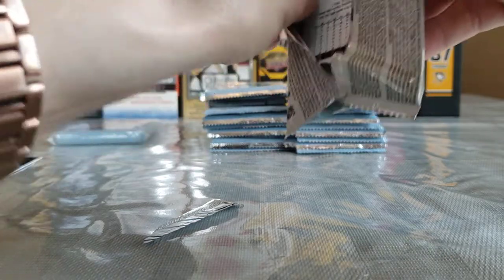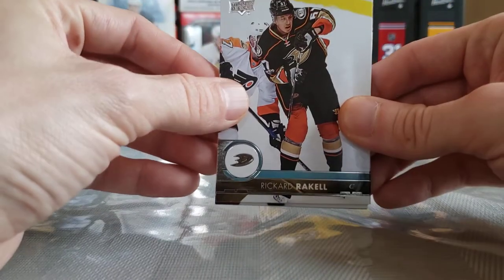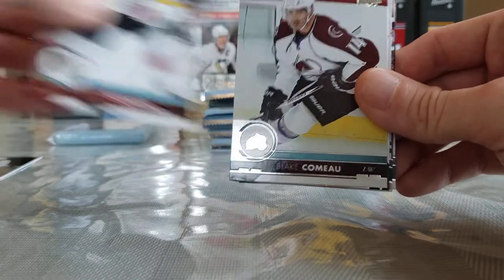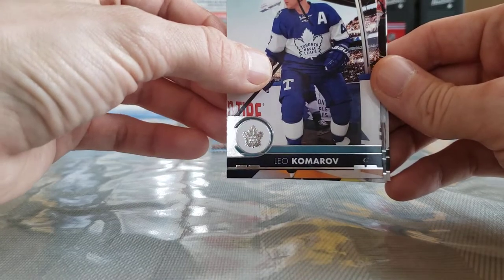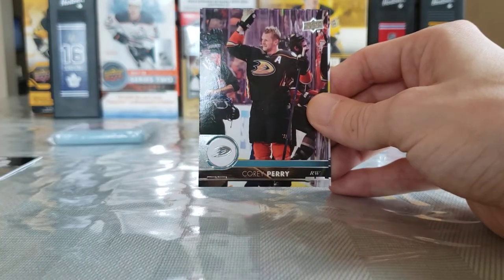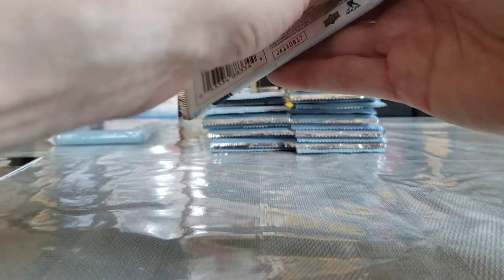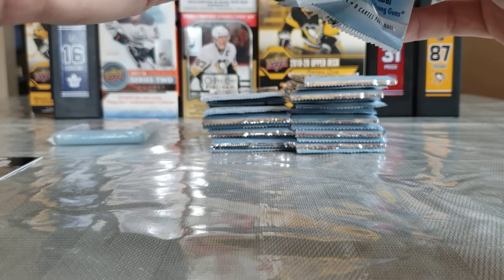Pack number two. Ricard Rakell, Artturi Lehkonen, Colton Sissons, Blake Comeau, a base card of Kale Clague, Leo Komarov. Corey Perry, who's playing pretty damn well with my Habs lately — I can't believe that guy cleared waivers — and Mikkel Boedker. A lot of base in those retail boxes, same as a hobby, but I just find there's so much base.